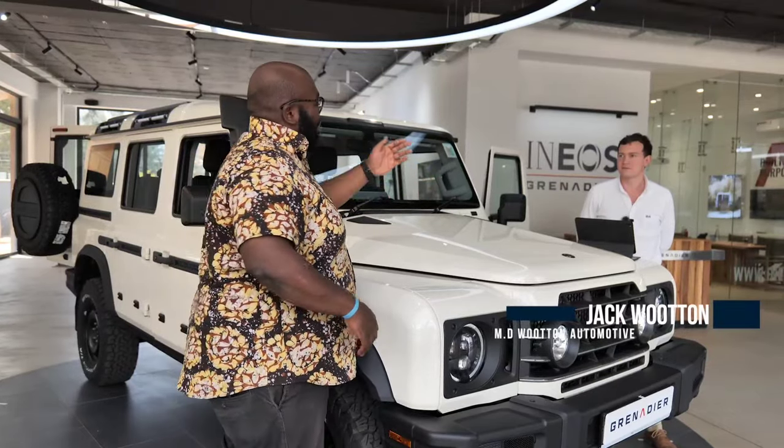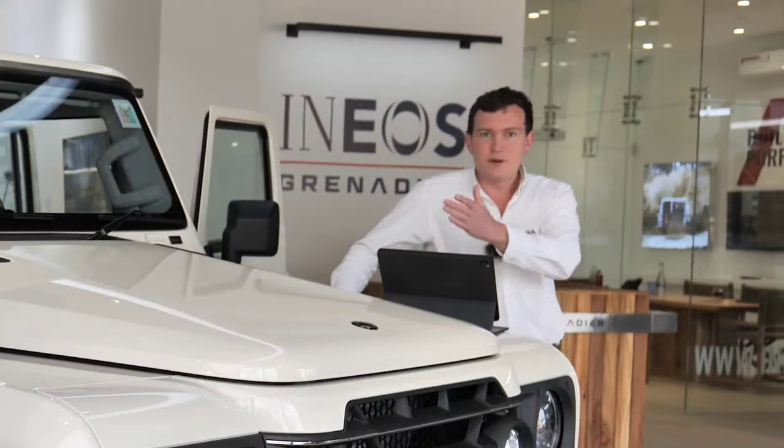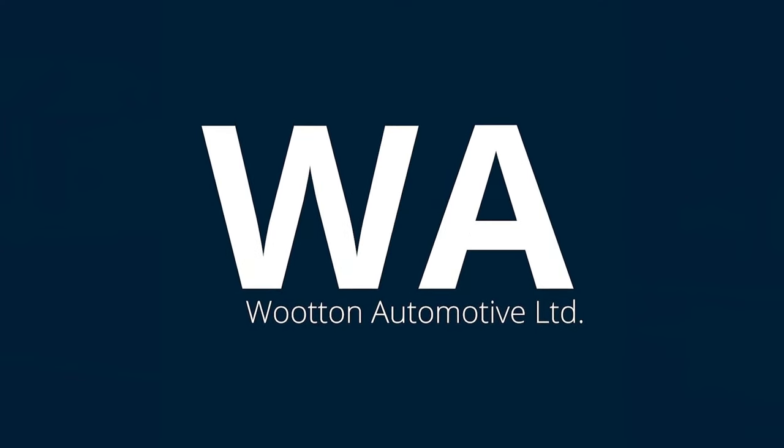This is much more about Wooten Automotive as a home of the Grenadier in Kenya and this product. My name is Jack Wooten. I'm the MD of Wooten Automotive, a dealer of the Ineos Grenadier here in Kenya.